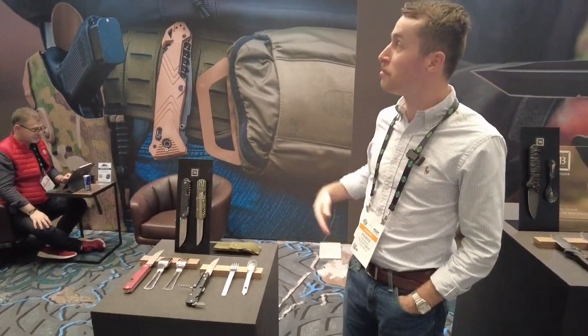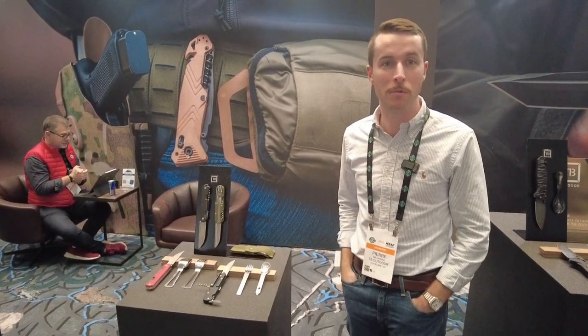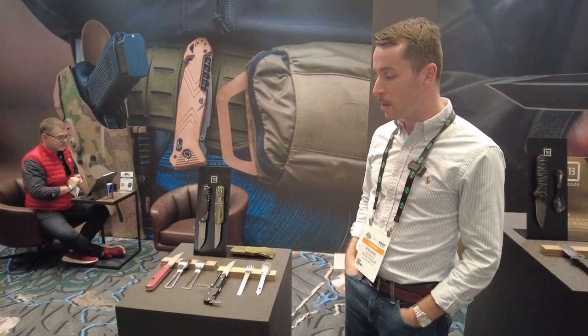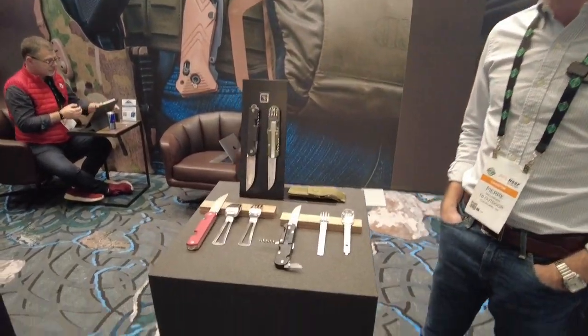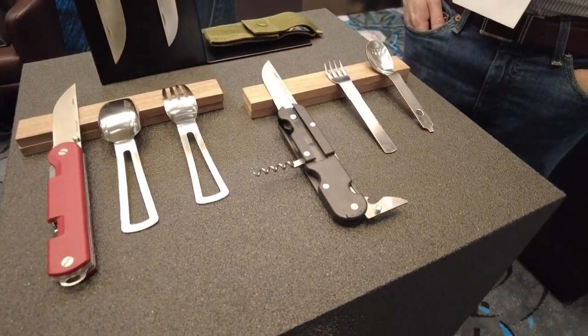We are TB — a historical 13th generation cutlery manufacturer based in Thiers in France, which has been the capital of knife making for the last four centuries. Our outdoor expertise came 25 years ago when we started making knives for the French military.